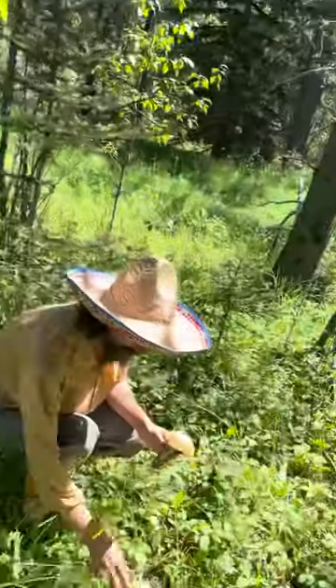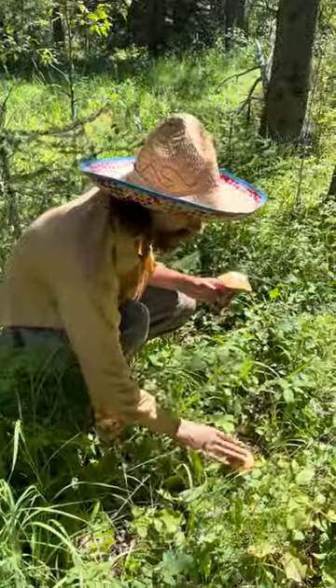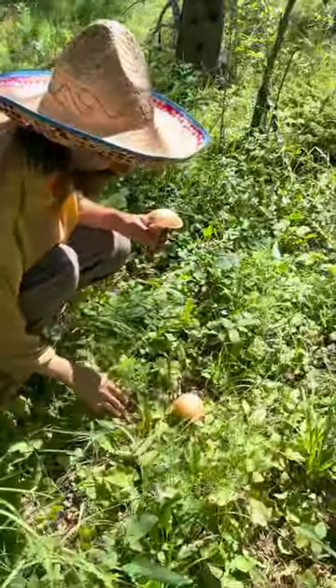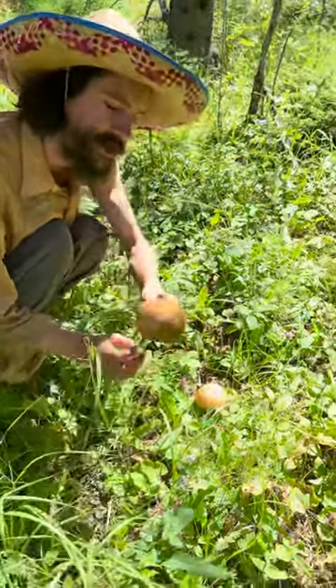Meet the Aspen Bolete, Alberta's provincial mushroom. Here we are with Denis Manzer. We just finished a plant walk with some folks and stuck around afterwards to venture the forest and see what we could find. We found some — they're related to porcinis.